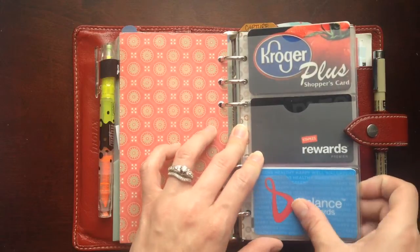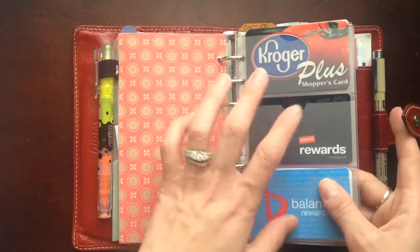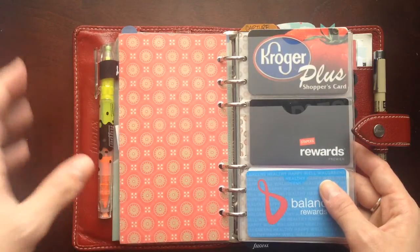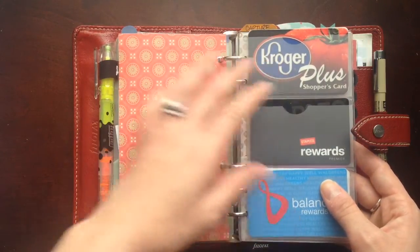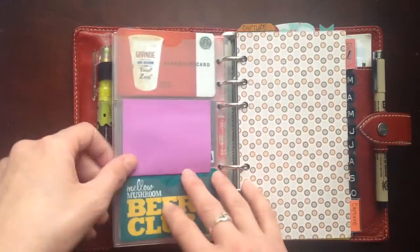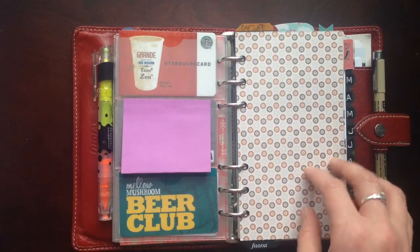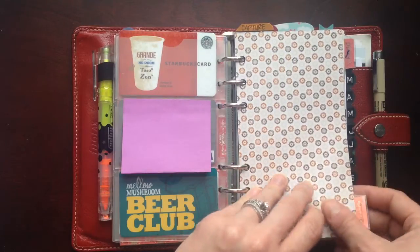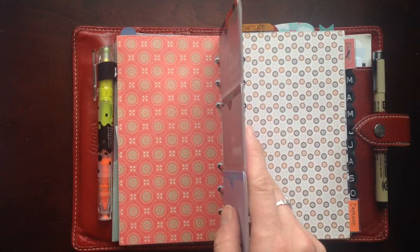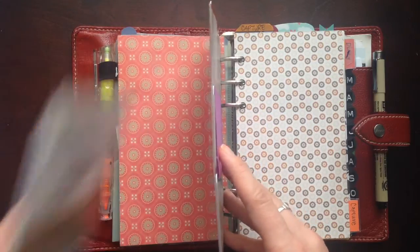The other change from last year is I really slimmed down the amount of cards I'm carrying. I used to have three card holders in here and they were all stuffed. I sat down and figured out how many cards I actually need and what I'm really using, and I narrowed it down to six cards I really use all the time. Shopping cards on the front, and then a Starbucks card, a credit card, and a beer club card for a local restaurant. It definitely was a lot bulkier having all of those extra cards before.